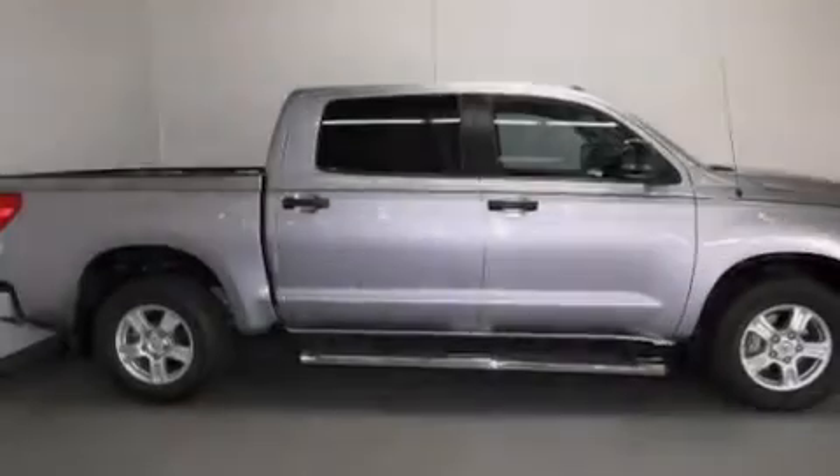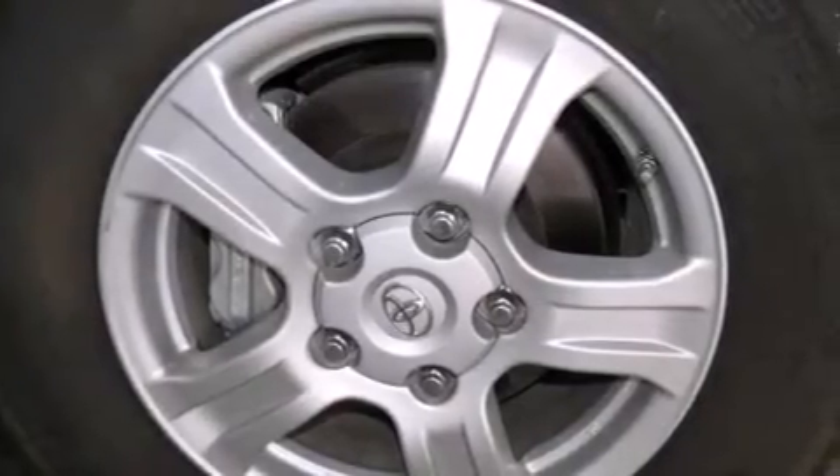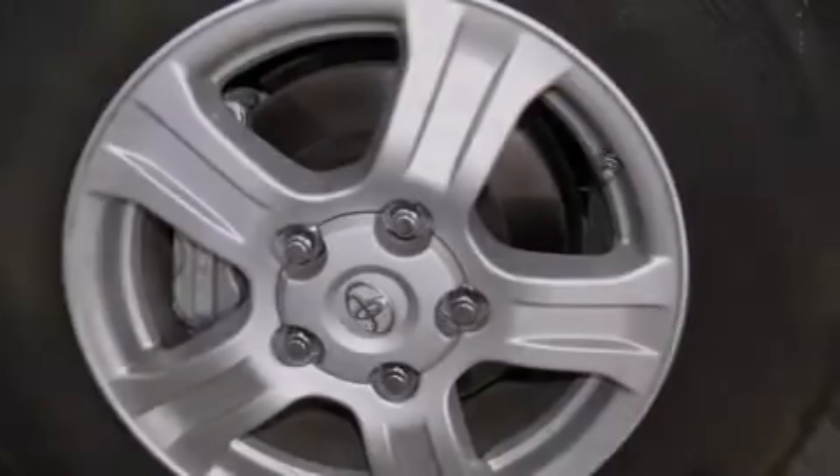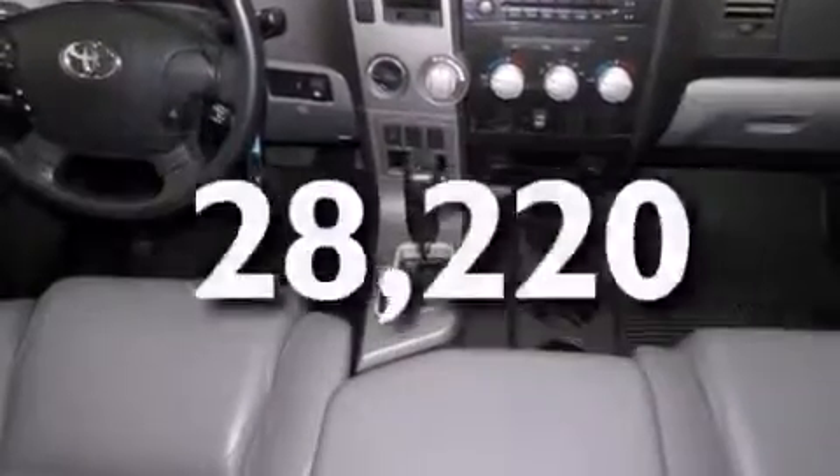Features include air conditioning, cruise control, full power accessories, a CD player, side curtain airbags, rear seat childproof door locks, a sliding rear window, traction control, and a keyless entry system. This vehicle has less than 29,000 miles.